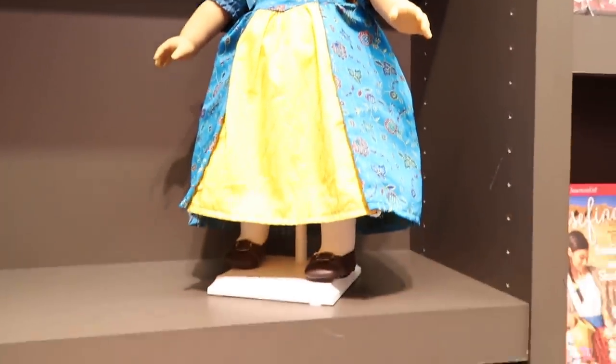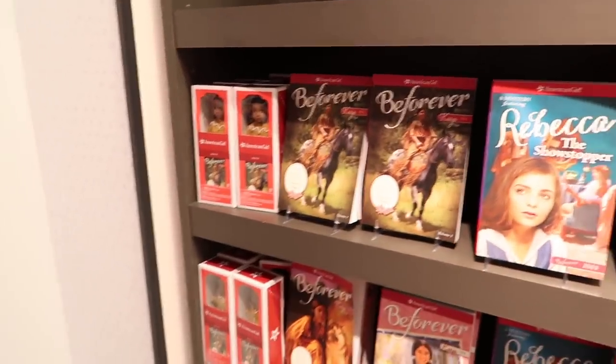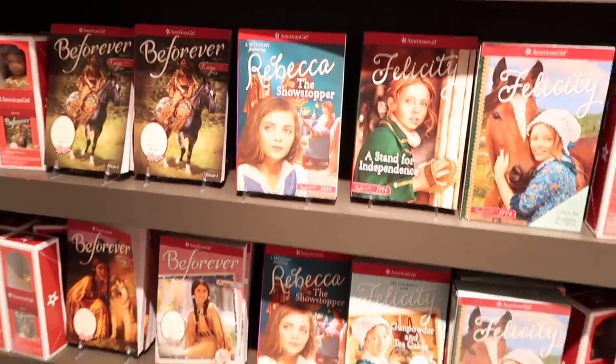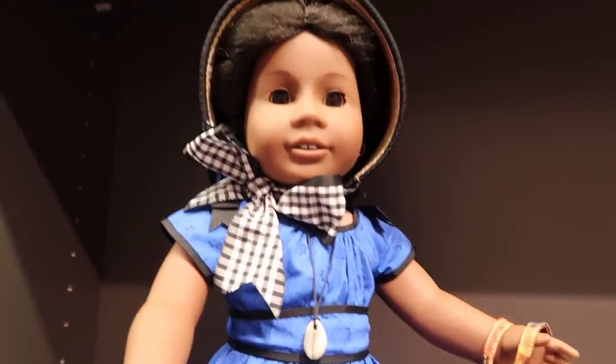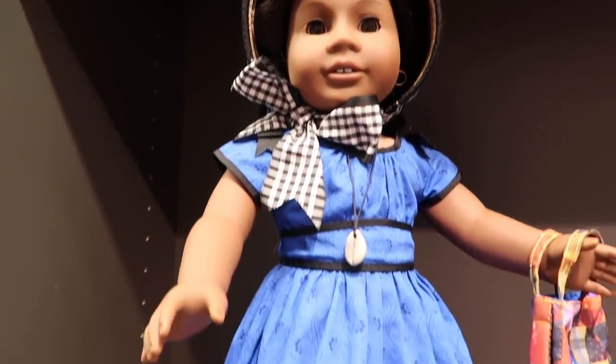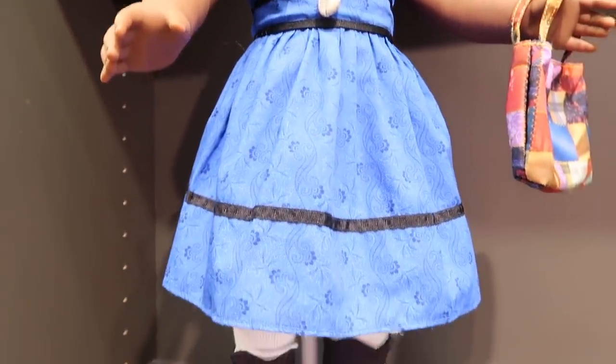In this section downstairs by the cafe it's pretty neat because you can get the mini dolls. You can also get all the books, all the different stories that go with each girl. Then we have Addy. I like Addy's dress — that blue color is very pretty, a beautiful blue.